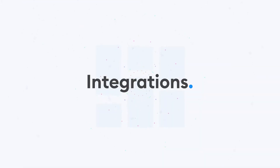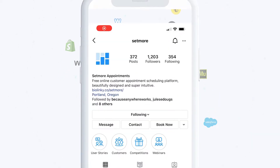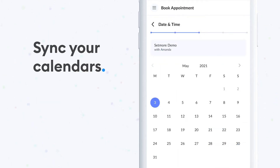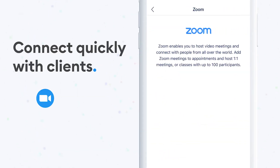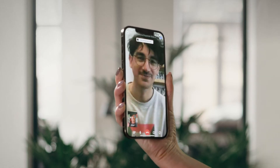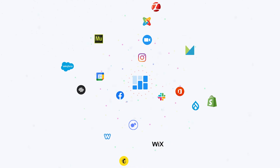Want a little bit more? Integrate with leading apps to keep your bookings organised and help grow your business. Make your social media work harder with our Facebook and Instagram integrations. Sync your calendar with Google and Office 365 so all your appointments are in one place. Connect virtually with customers via Zoom and Teleport for one-click video calls.